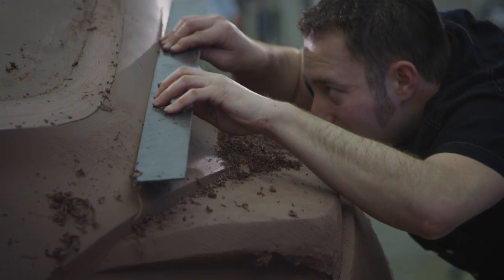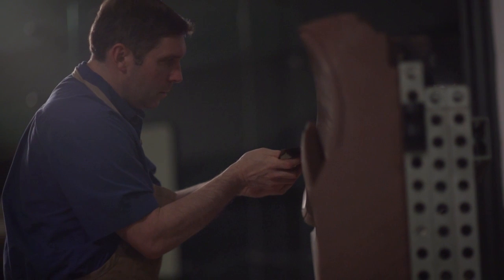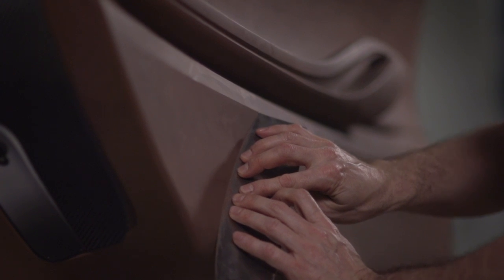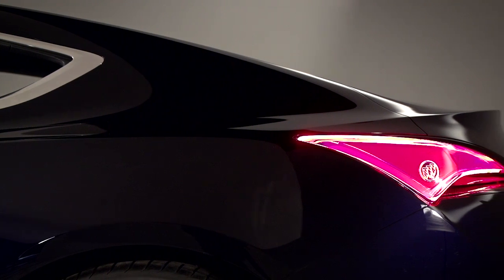They take our vision and our direction and make it better. They make it beautiful. They put that handcrafted sculptural touch to everything. Buick's form language is all about the organic — you can't get that quickly or easily through technology; that's achieved by hand.